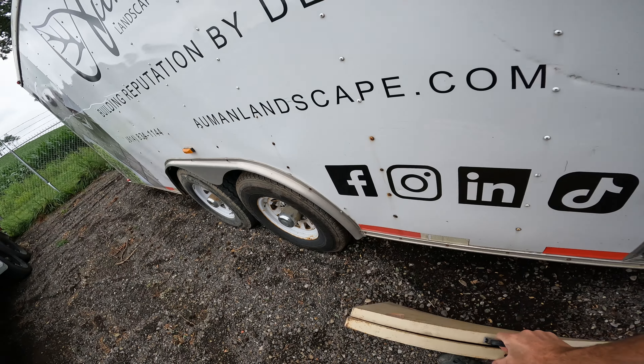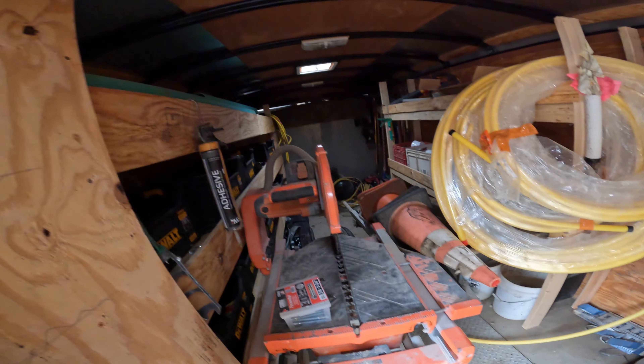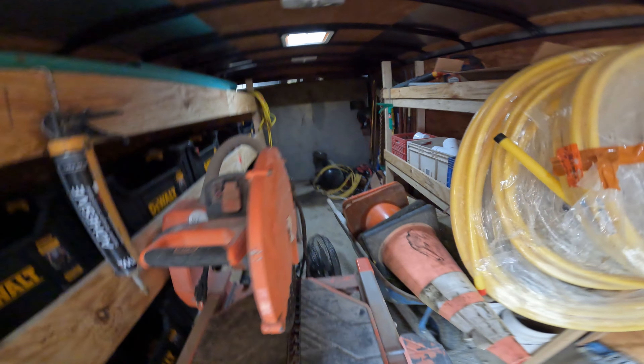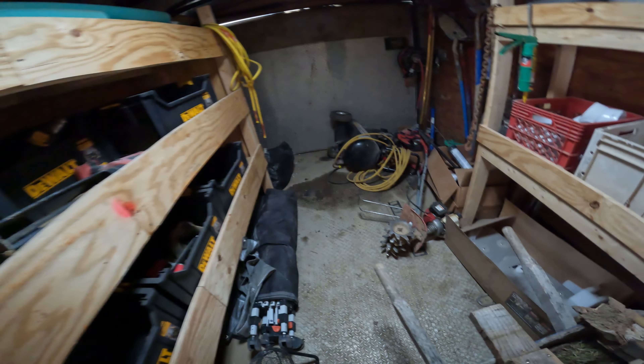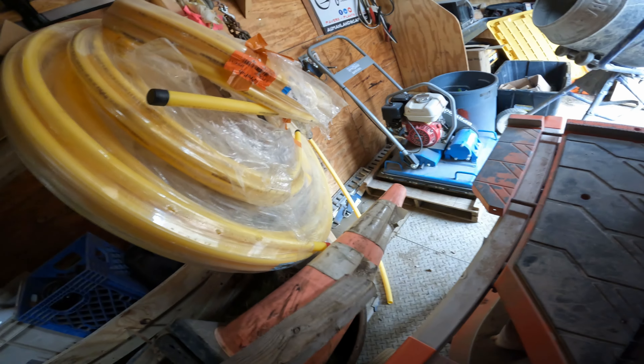Now we'll start the hardscape trailer — just a quick tour. Nobody got through this thing yesterday to clean it up. We were supposed to go through this trailer yesterday. Looks like something got damaged going down the road. That's exactly why stuff in a company is just consumable — everything gets torn up. That's construction, and I've broken plenty of stuff too. I make plenty of mistakes when I'm out in the field.